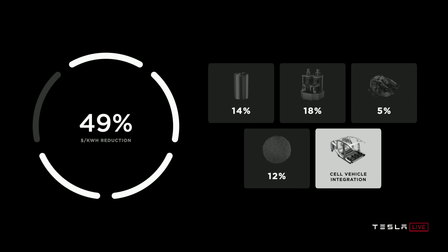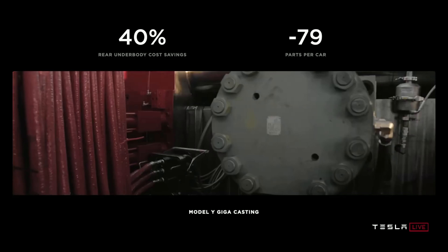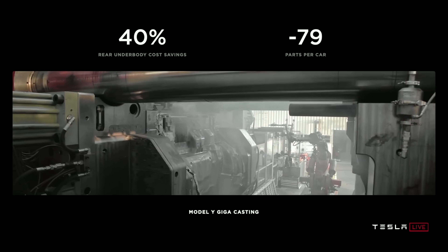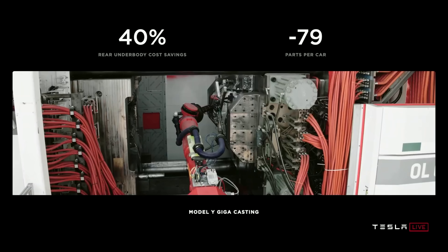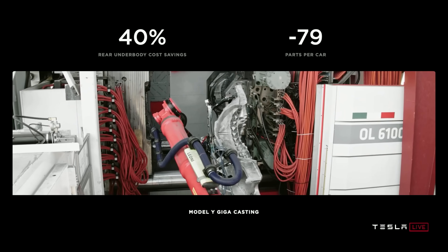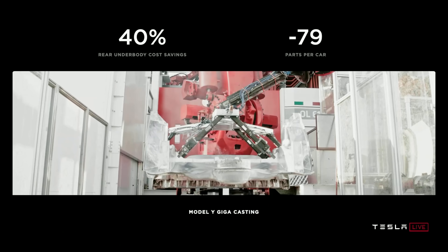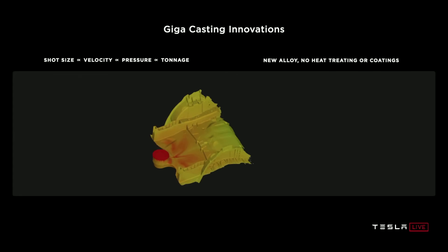The last step is cell vehicle integration. Elon said there's a vehicle architecture they've been working on for a long time and they finally figured it out. It starts with single piece casting for the front and rear — Tesla achieved this using the largest casting machine ever made, currently in operation at the Fremont plant. By creating single piece castings of high pressure die cast aluminum, this leads to a 40% cost savings in the rear underbody and a reduction of 79 parts per car. Tesla also developed their own alloy that has never existed before, and these giga casting innovations use no heat treating or coatings.